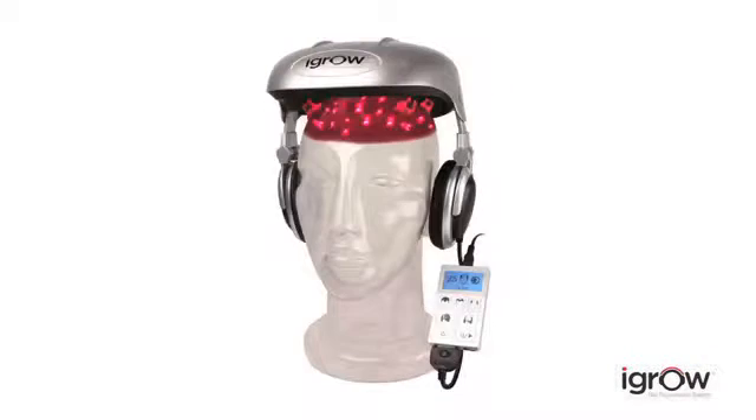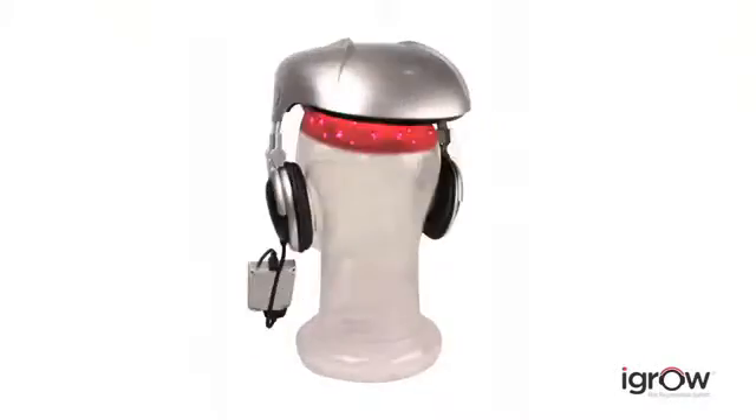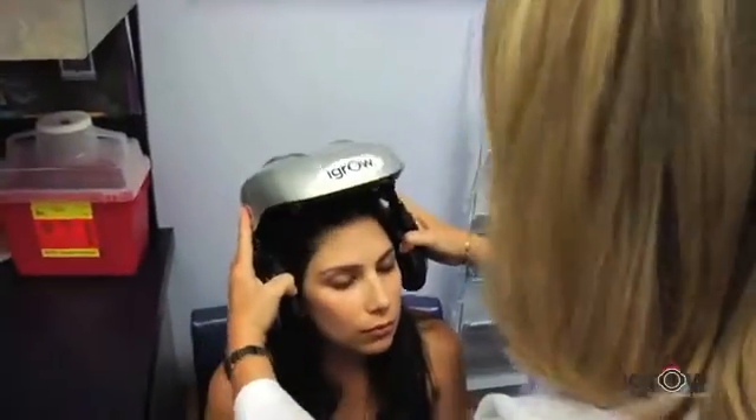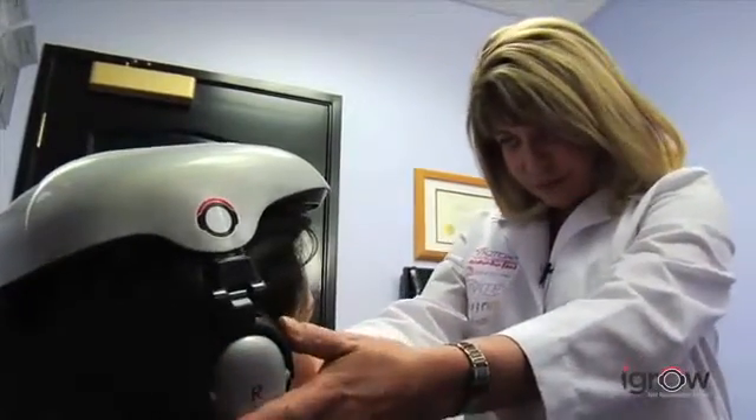Now that same technology is available for the first time in a convenient hands-free system. The iGrow is the world's most advanced laser hair therapy system. It can be used by anyone — men, women, any age — anyone with hair loss, hair thinning, or worried about losing their hair. Using iGrow is safe and painless.